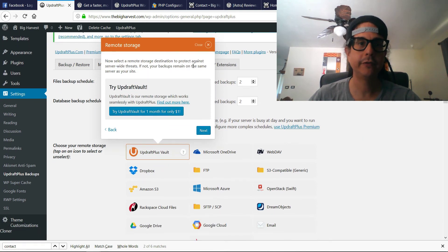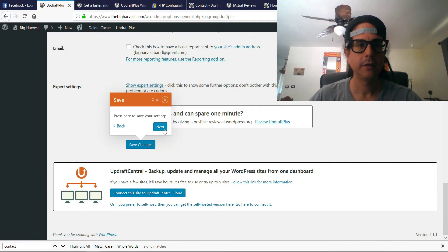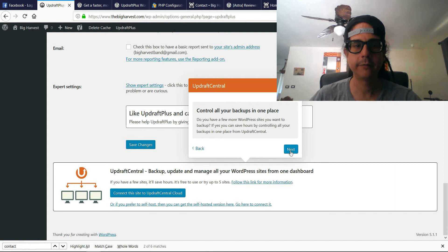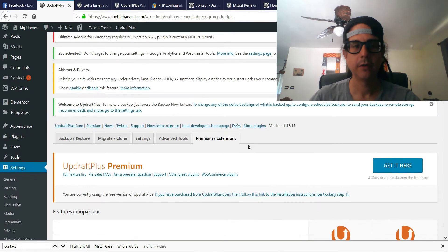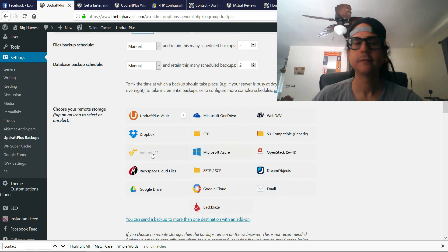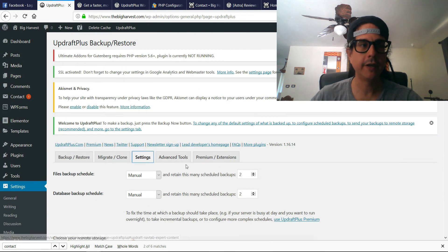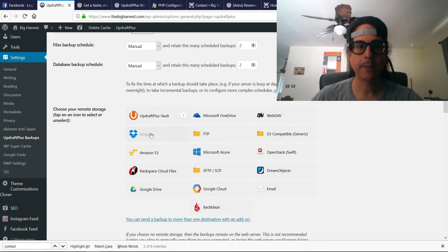Now it says to select a remote storage destination to protect against server-wide threats — if not, your backups remain on the same server as your site. So we're going to go into Settings > UpdraftPlus Backup Settings and I'm going to choose Dropbox.